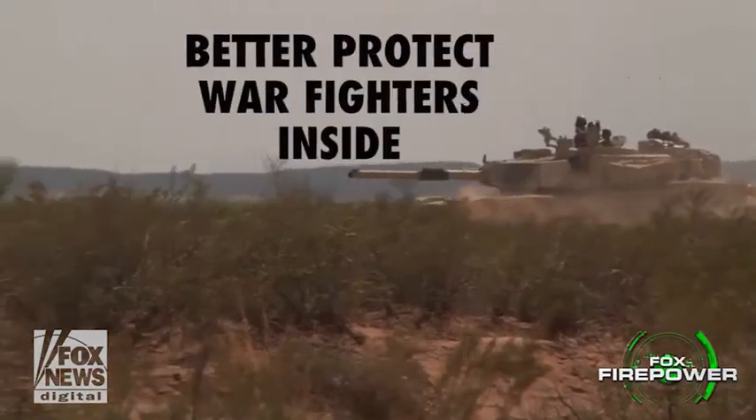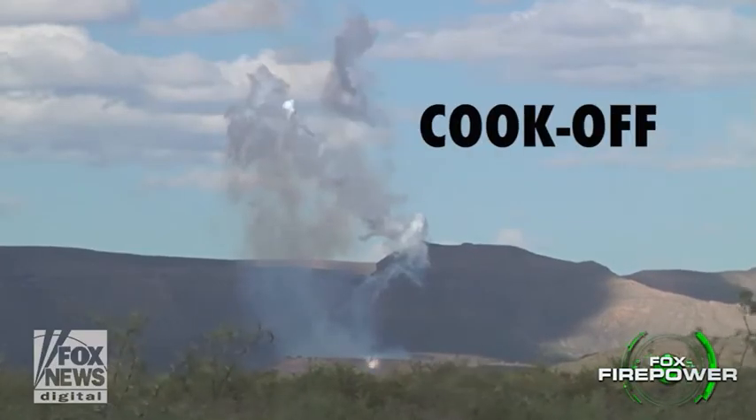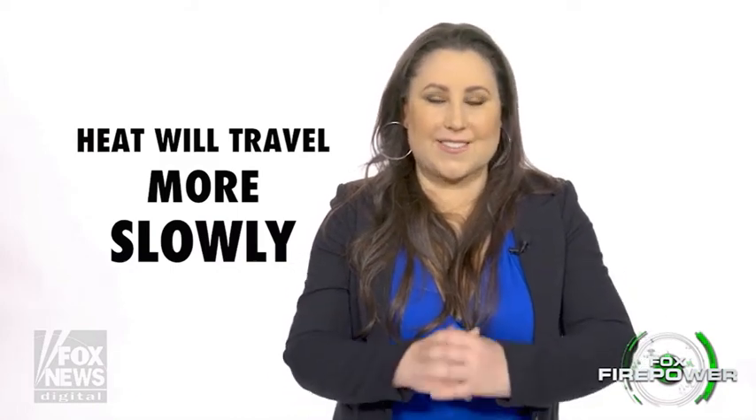The third thing I'm excited about is heat resistance. This foam will better protect the warfighters inside should they need to dismount. There's this thing called cook-off — we want to prevent that. The heat will travel more slowly and give the warfighters inside the armored vehicle more time to get out to safety.